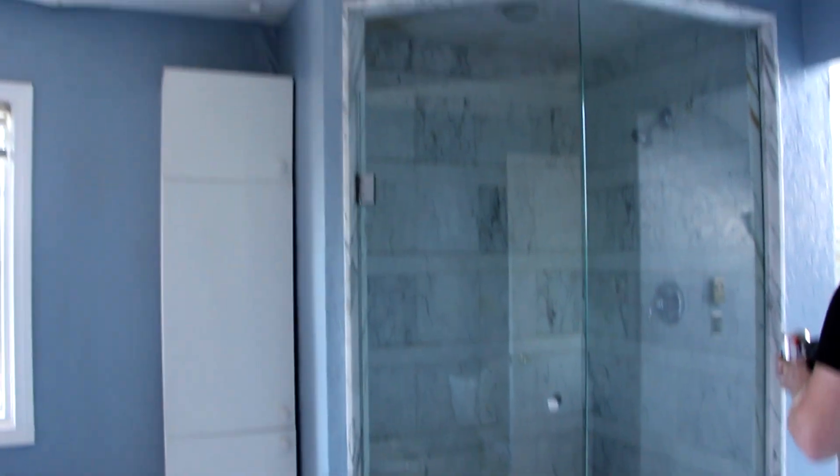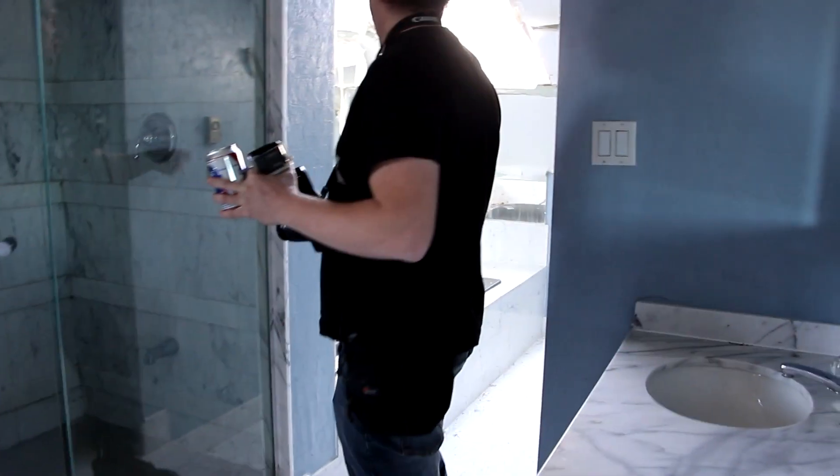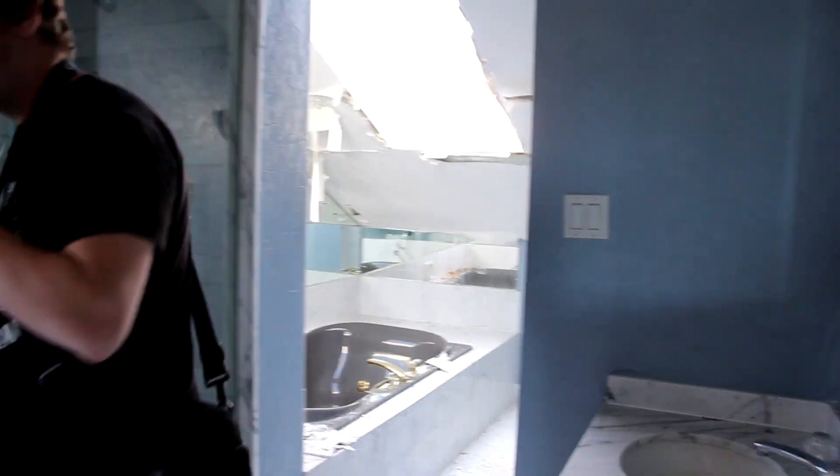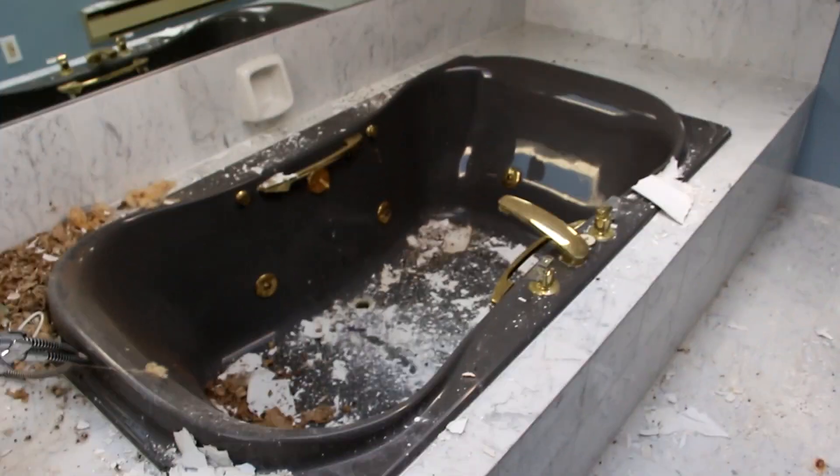Very odd layout, because then you've got this other side over here, so it's like whenever you're in this room, everyone on this side of the house can hear you. You've got sunlight right there — you could spy on someone in the tub. It smells in here.